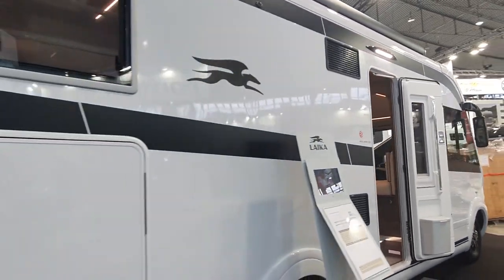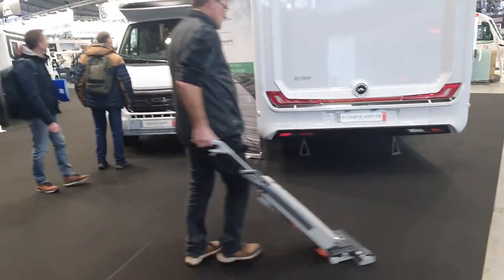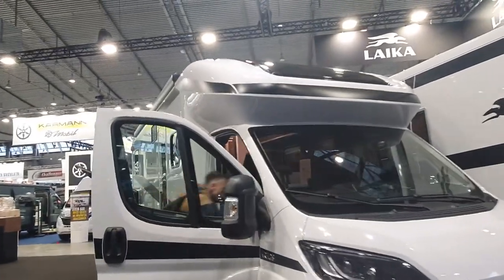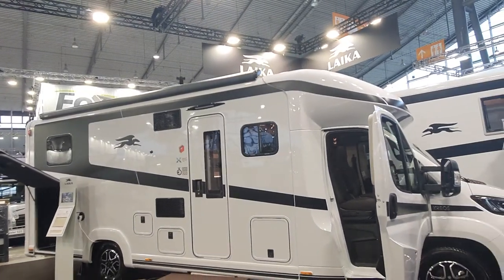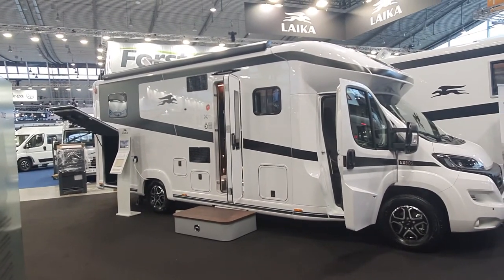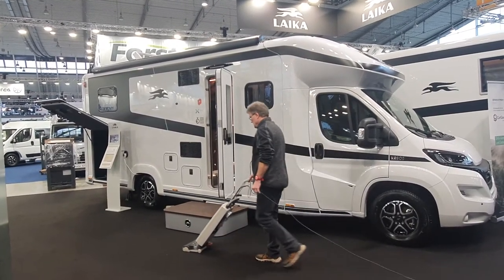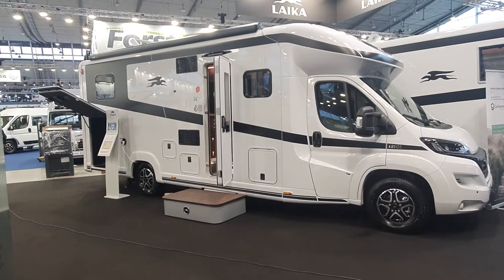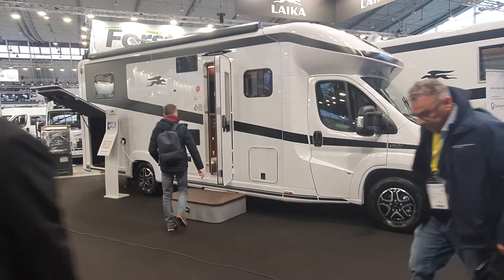This is an interesting vehicle — there's also an integrated version you can see in a different video. So there you go: the Kreos L5009, the most expensive Leica vehicle at this event. This is the largest collection of camper vans and motorhomes on YouTube — not vacuum cleaners, just motorhomes and camper vans. Thanks for watching, and all the best from Stuttgart.